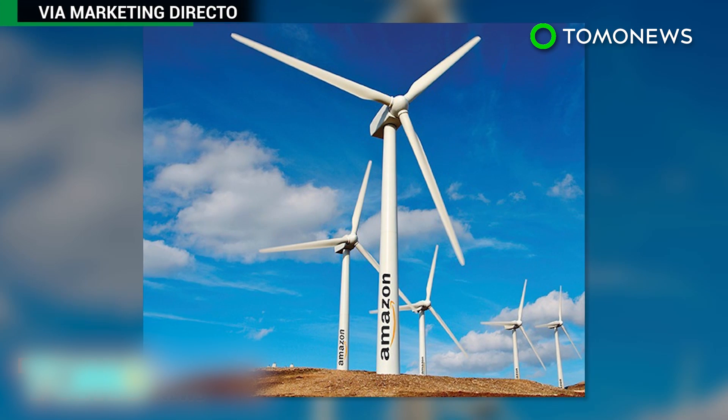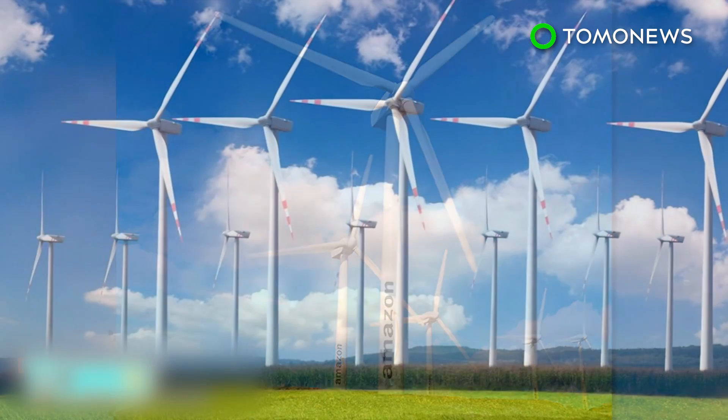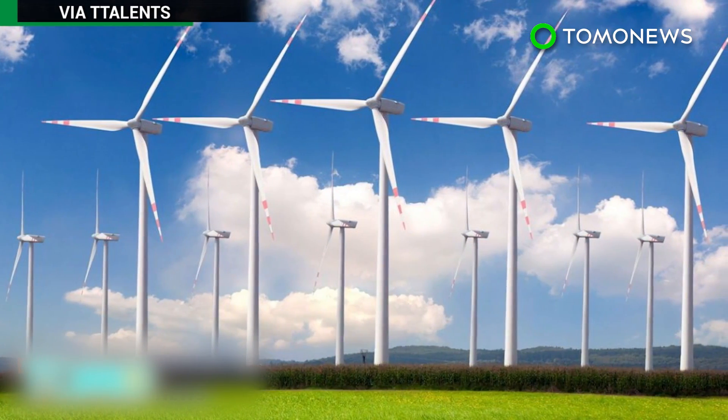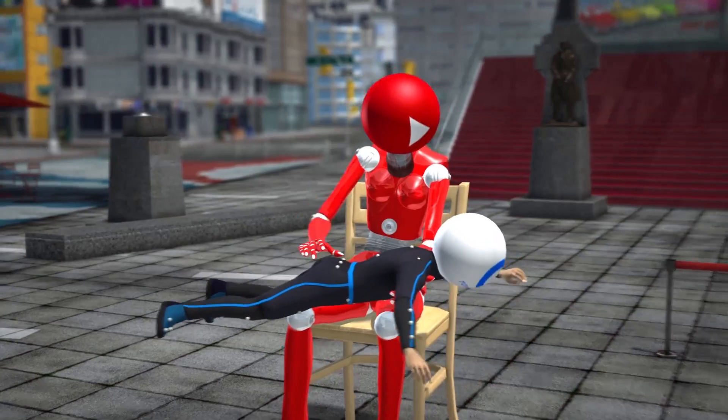The latest development by the company, along with four other clean energy projects, should generate 2.6 million megawatt hours of energy each year to power more than 240,000 homes.